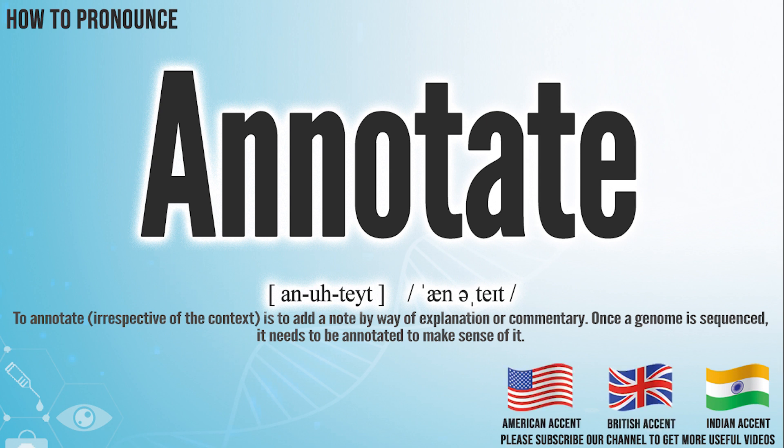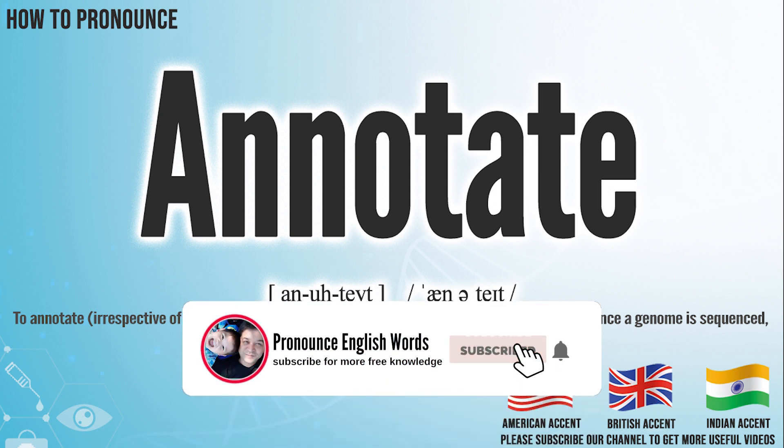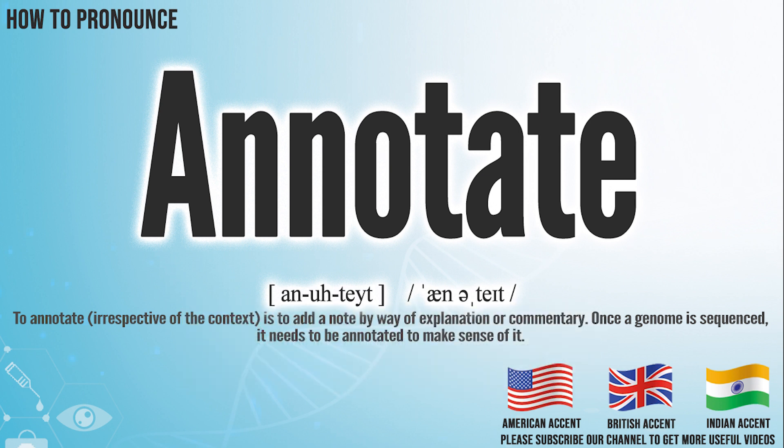Did you get it? Let me know in the comment. Annotate. We create more videos for how to exactly pronounce medical terms. If you like our channel, don't forget to subscribe. Have a nice day.